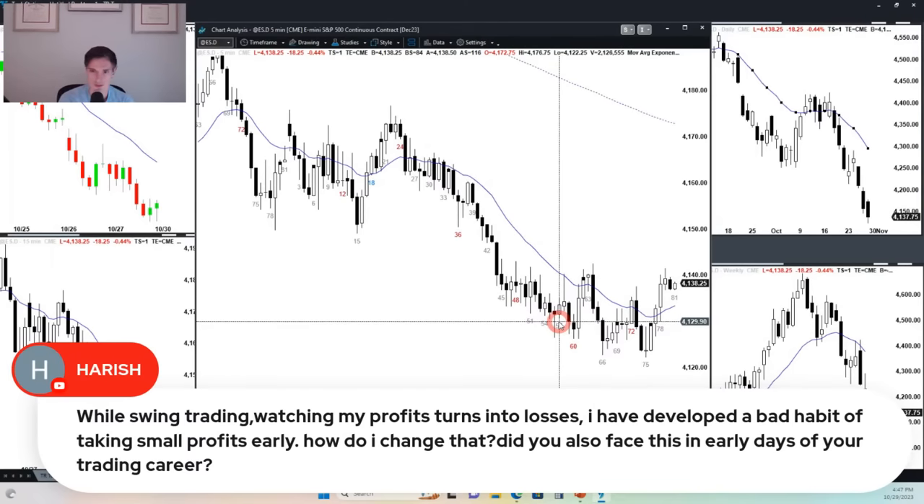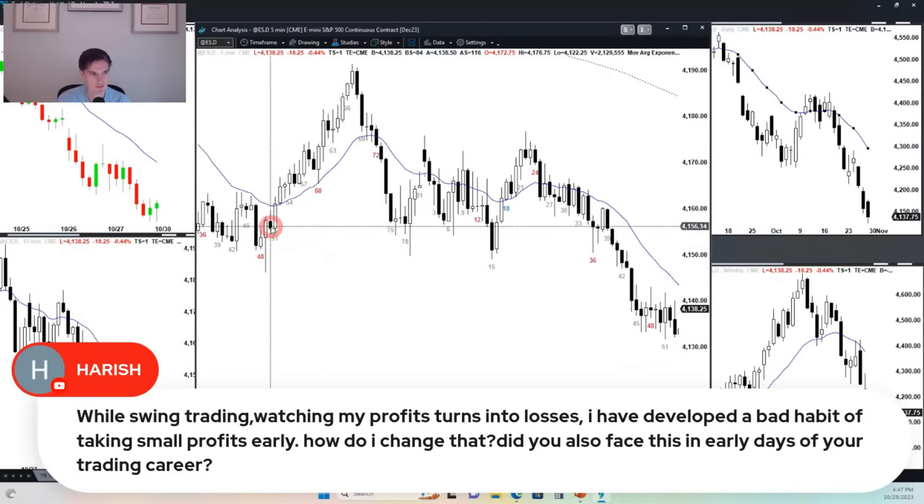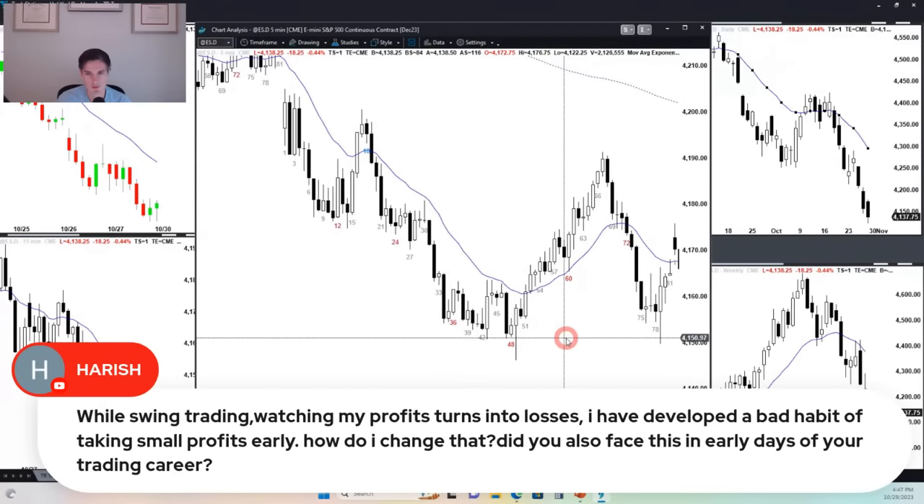So the question with swing trading and watching profits turn into losses — how do you prevent taking profits too early? The first way is to work on swing trading. Whenever you find a move, one approach is if you can trade the SPY, allow yourself to take your profits in maybe lots of three — so scale out three times. But a lot of traders, it really has to do with leg counting. When you get a strong sell-off, the odds are you're going to get somewhat of an equal-distance second leg.